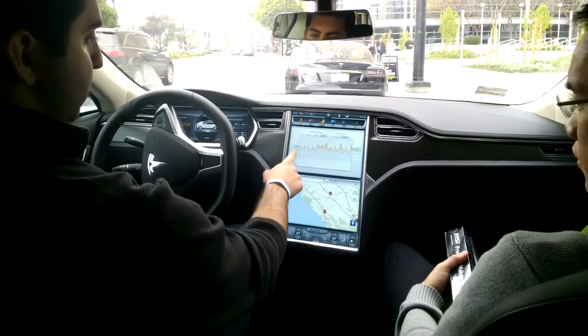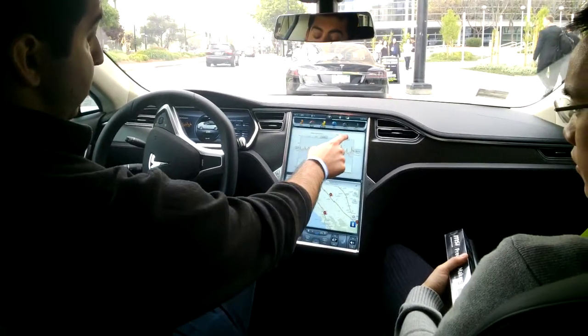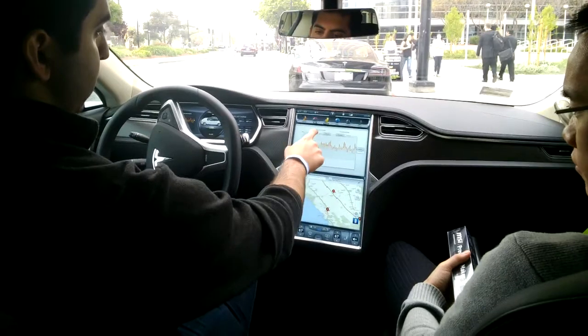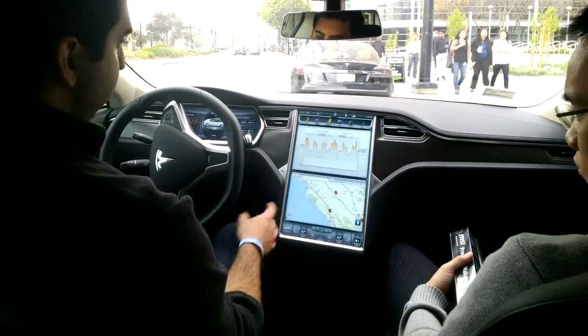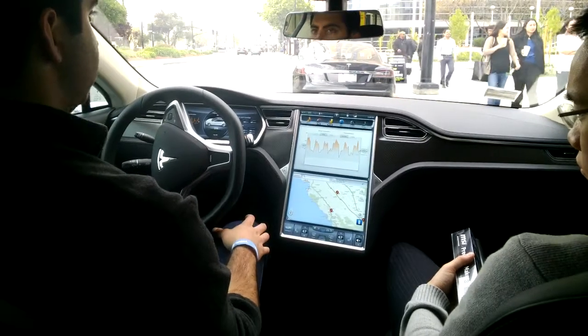Energy usage: as you're driving, it'll show your energy usage either instantaneously or your average usage over the last 5, 15, or 30 miles. As you can see, we had a pretty similar route, so all of our patterns in terms of accelerating and decelerating are very similar.